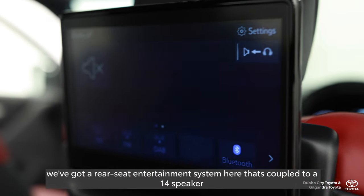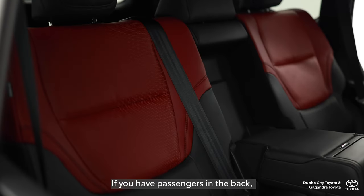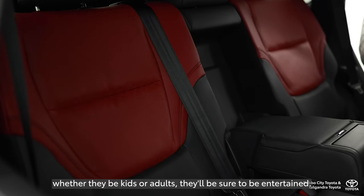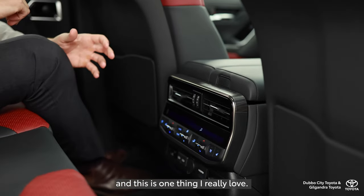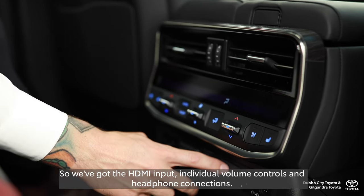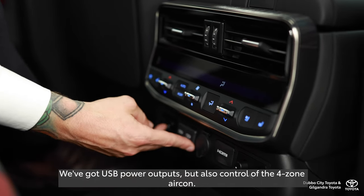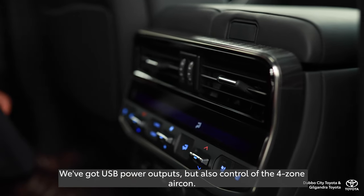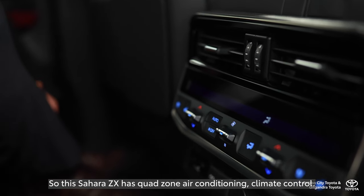One thing I'd like to highlight: you've got a rear-seat entertainment system coupled to a 14-speaker JBL premium audio system. If you have passengers in the back, whether they be kids or adults, they'll be sure to be entertained. The rear passengers have full control — they've got control of the rear-seat entertainment with HDMI input, individual volume controls, headphone connections, USB power outputs, and also control of the four-zone air-con. So the Sahara ZX has quad-zone climate control air-conditioning.